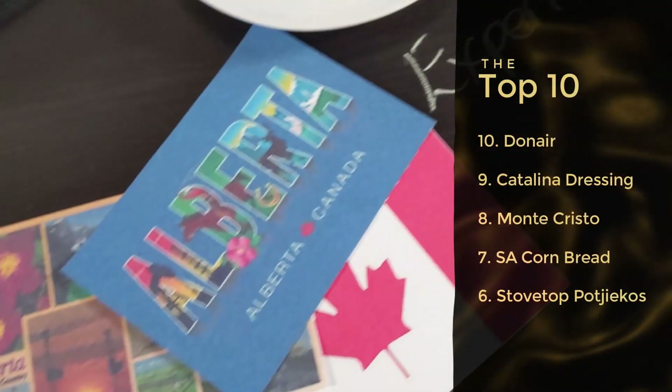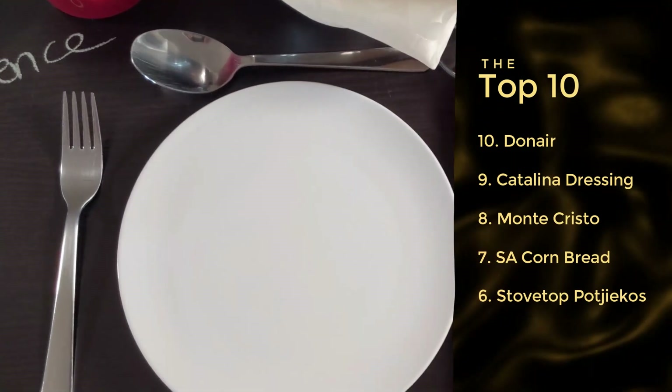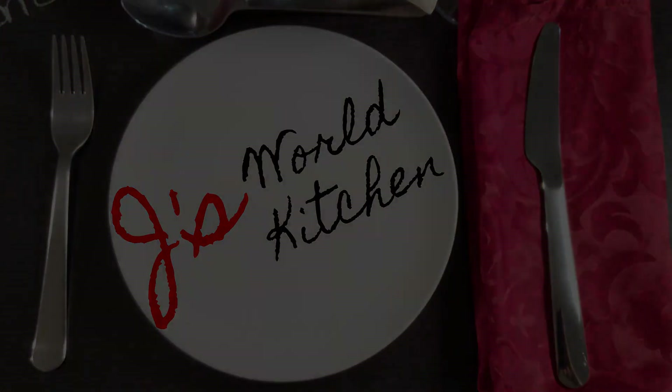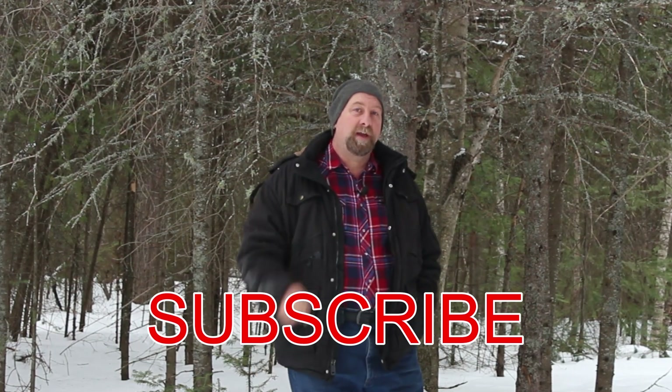So we're counting down the top ten — starting at number 10 with the Donair, followed by Catalina dressing, Monte Cristo, South African cornbread, and the stovetop Potjiekos. We're heading into the top five now. If you're enjoying this video, please hit that like button, subscribe if you haven't already, and turn on notifications so you know when I post my next video. Let's get on to the top five videos of the last three years of this channel.